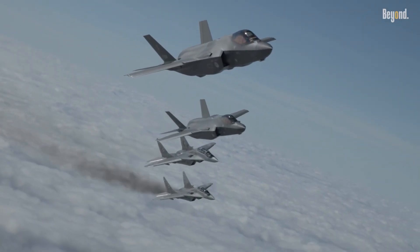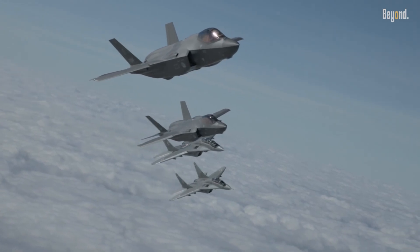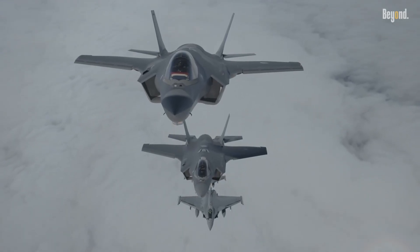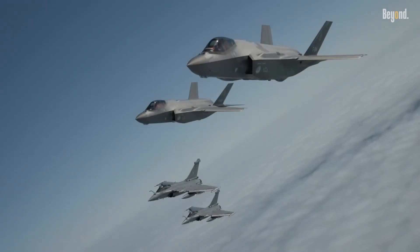Each jet reflects the unique needs and strategies of their nations, shaping the future of air combat worldwide. Which fighter do you think will dominate tomorrow's skies? Share your thoughts and stay tuned for more deep dives into military aviation.